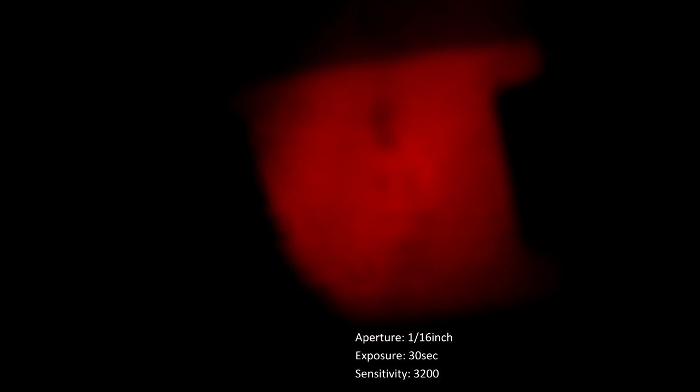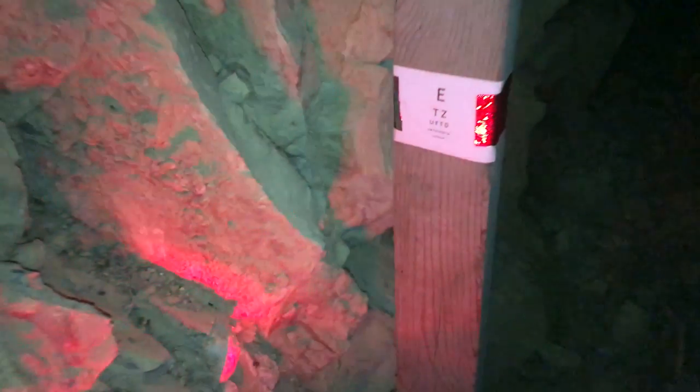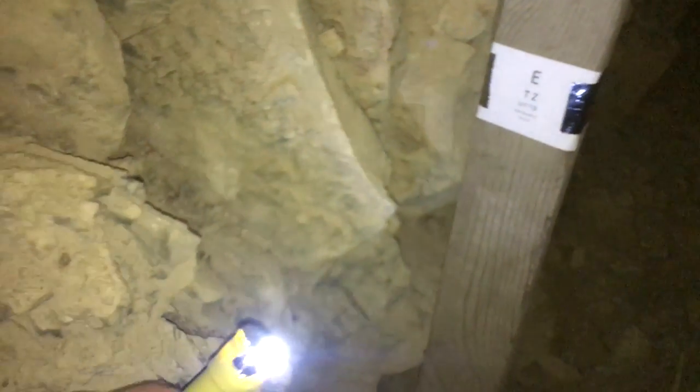Now imagine that this tiny 1.16-inch aperture is the largest you can make a telescope — the best image you could take is what we have here. But what if you wanted a better image? Well, one thing we could try is observing a higher frequency of light. The greater the frequency, the less significant the diffraction will be. So let's switch out the red light for a blue light of the same intensity.